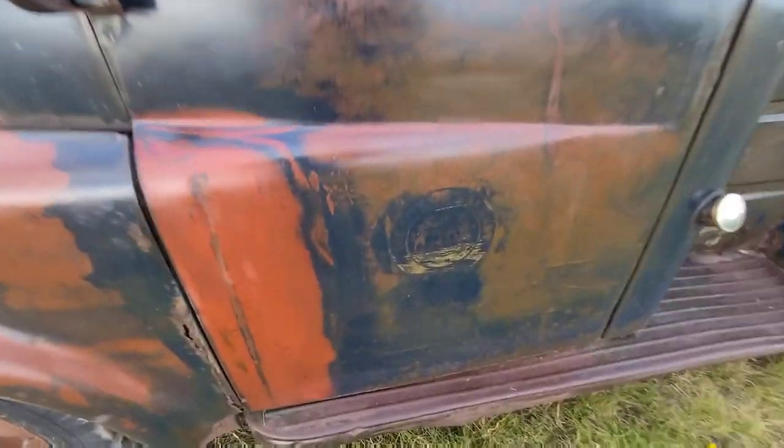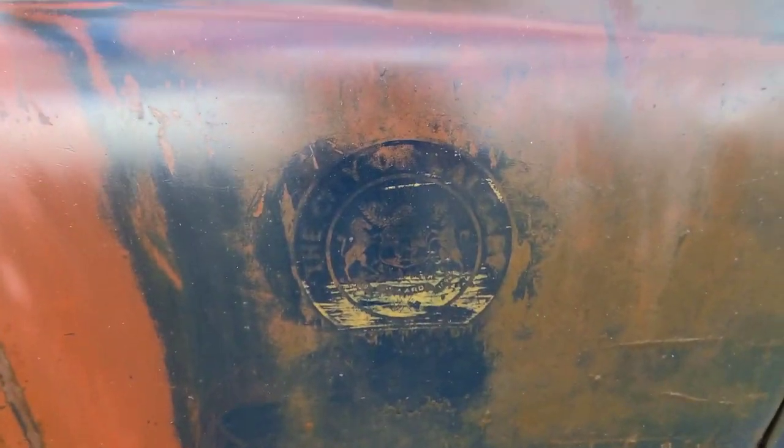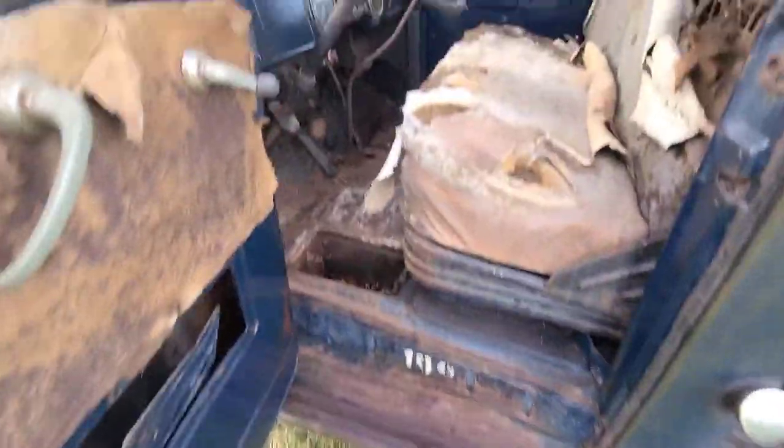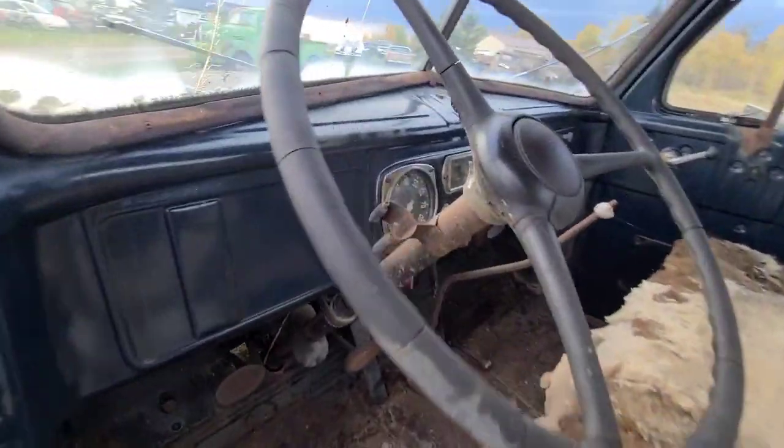This one was actually a City of Calgary truck, which makes it kind of cool. Very solid. It was number 109. The dash is so nice.